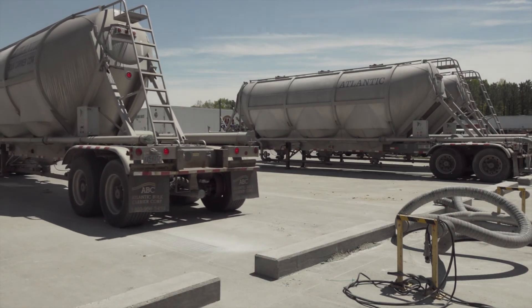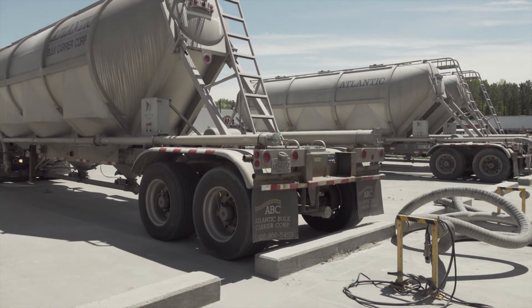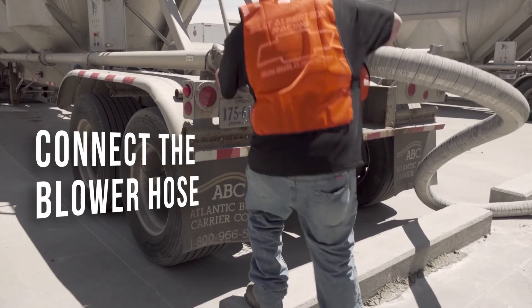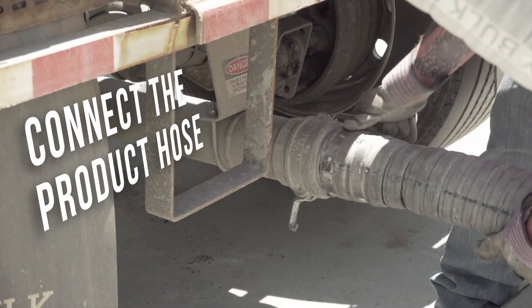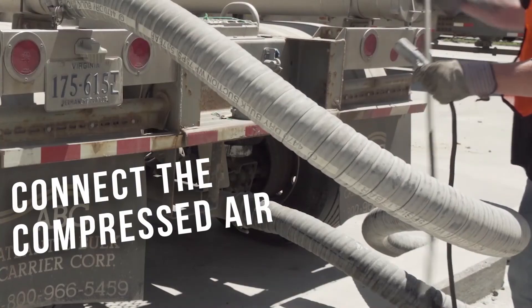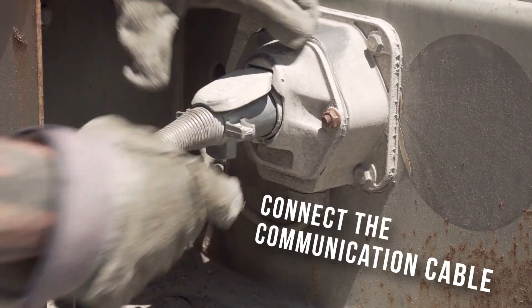Having a tanker automatically unload unsupervised? This sounds too good to be true, but it's not. Connect the blower hose. Connect the product hose. Connect the compressed air. Connect the communication cable.